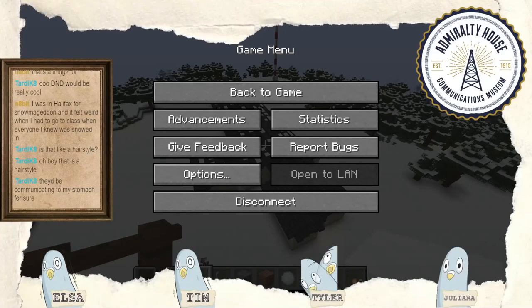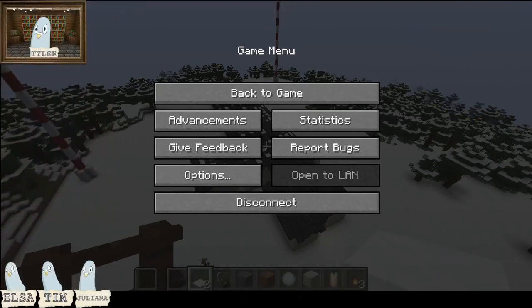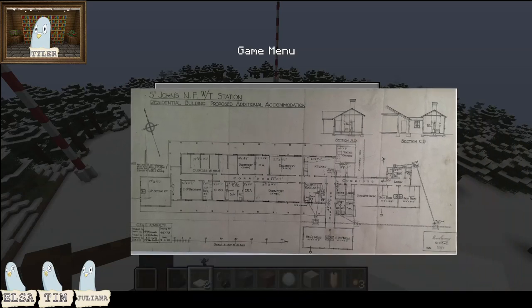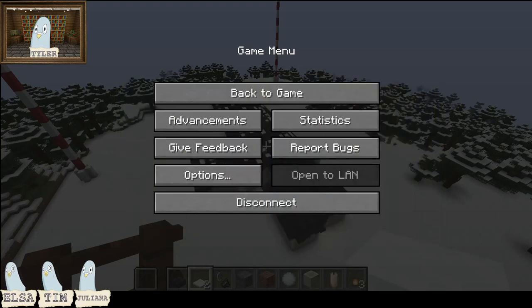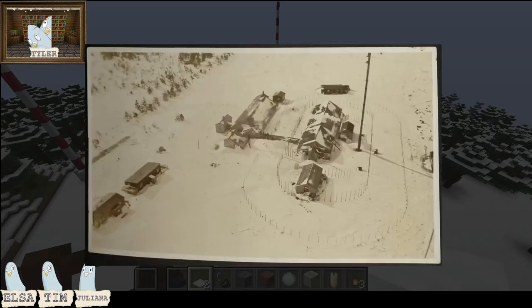Here I can pull up the blueprints we're working from - that's what we're building this structure based on. Maybe we'll find something like this for the other structure. And here's a cool aerial photo of the whole thing - as aerial as they could get at the time. The people working at the station were just maniacs, climbing the towers to get these shots.